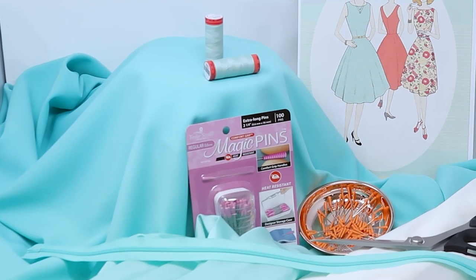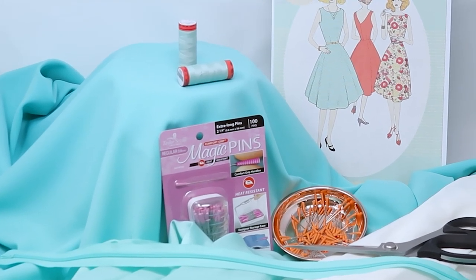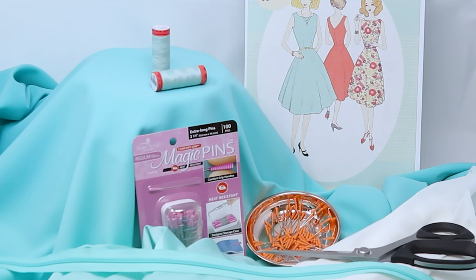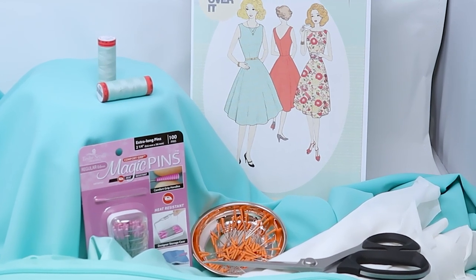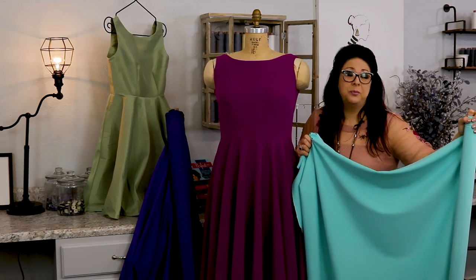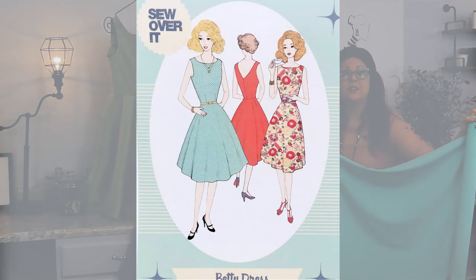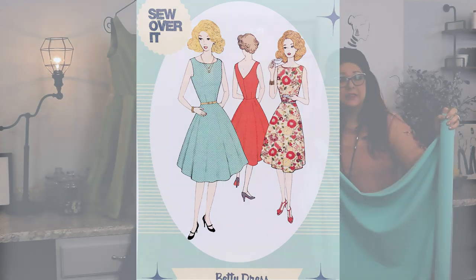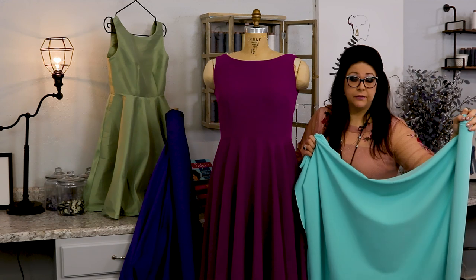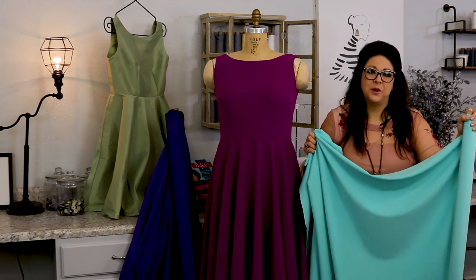Supplies needed for the Betty dress include notions such as magic pins, interfacing, lining, thread, and the fabric of your choice. The pattern we'll be sewing together is the Betty dress pattern available at nancysnotions.com. I'll be sewing with the downloadable PDF version, so you'll see how to use one of those as well.